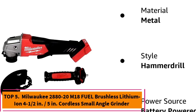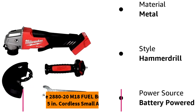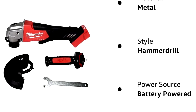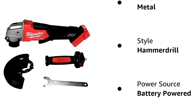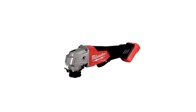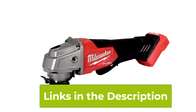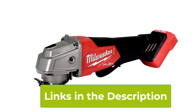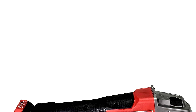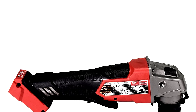Top 5: Milwaukee 2880-20 M18 Fuel Cordless Angle Grinder. The Milwaukee 2880-20 M18 Fuel is a powerful cordless angle grinder designed to offer the freedom of cordless operation without compromising performance. Featuring Milwaukee's advanced M18 Fuel technology, this grinder is equipped with a brushless motor that delivers superior power, longer run times, and increased durability compared to traditional brushed motors. With speeds up to 8,500 RPM, it excels at grinding, cutting, and polishing a range of materials including metal and masonry.